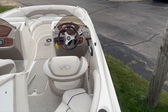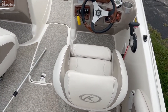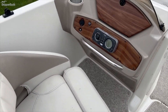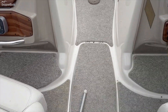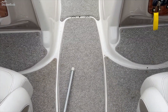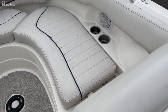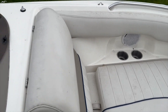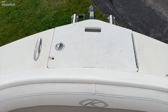This does have a five liter MPI engine. Flip up bolsters on both seats. There's a stereo, ski locker with snap-in carpet. Full wraparound seating in the front. Boat could use a little bit of a cleaning. Ladder off the front.